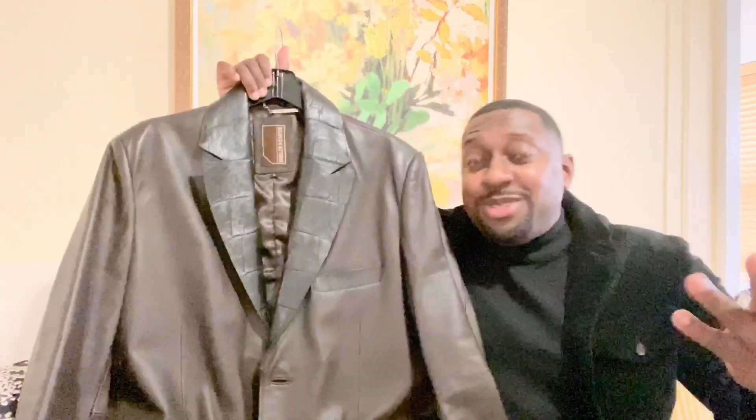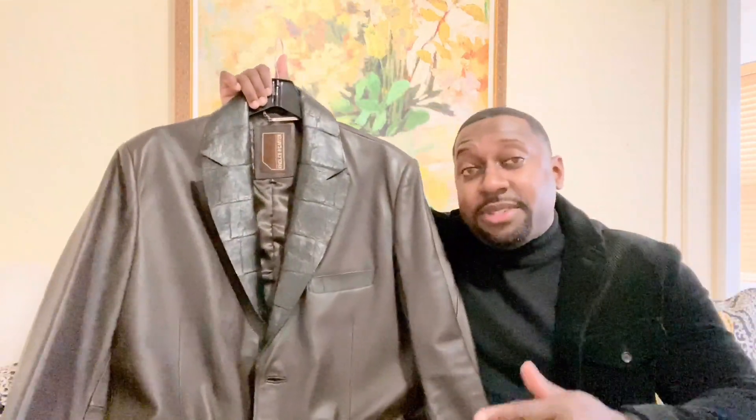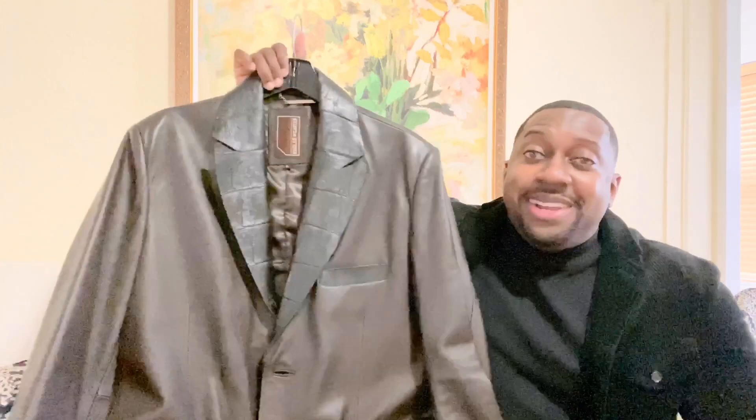Welcome back to my channel, beautiful people — Bails Fashion. If this is your first time here, welcome! We're going to be discussing today how I customized a blazer. This is the part two version — check out part one if you missed that. Check out the blazer, and if this is your first time here, subscribe and hit that notification bell — I'm bringing a lot of beautiful content.